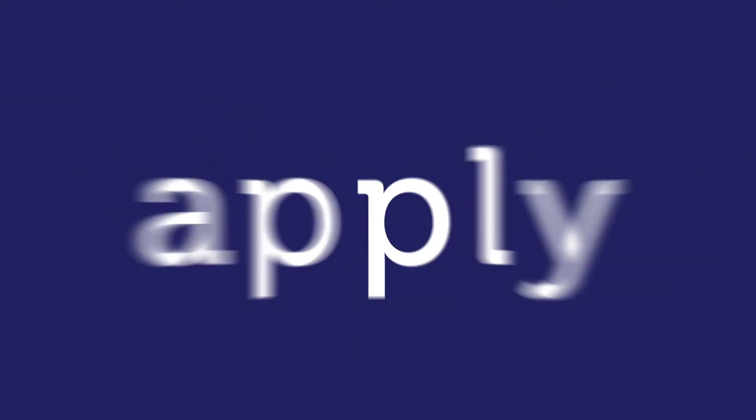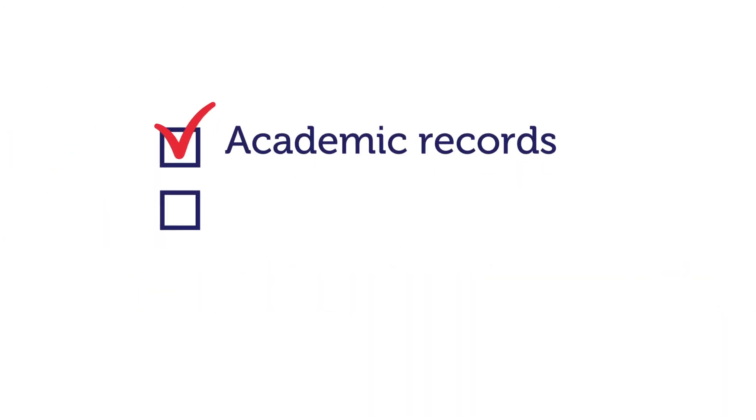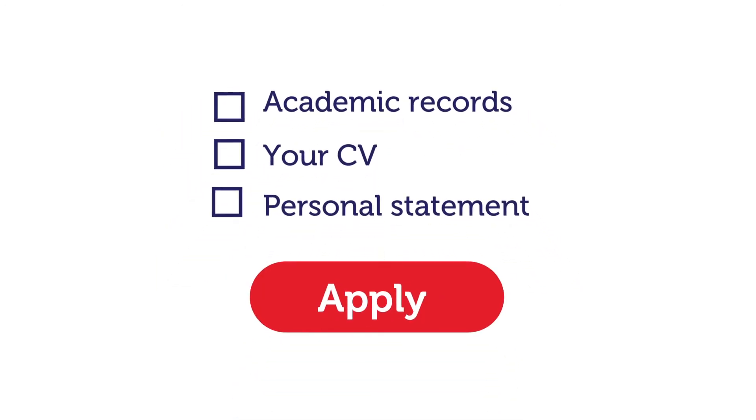Make sure you meet the entry requirements of your chosen course, and then it's time to apply. Start getting your documents ready. These include academic records, your CV and personal statement. If you don't have everything you need now, you can still apply and submit them later.